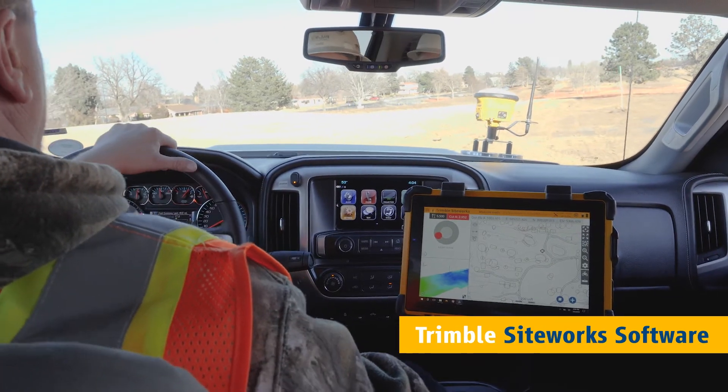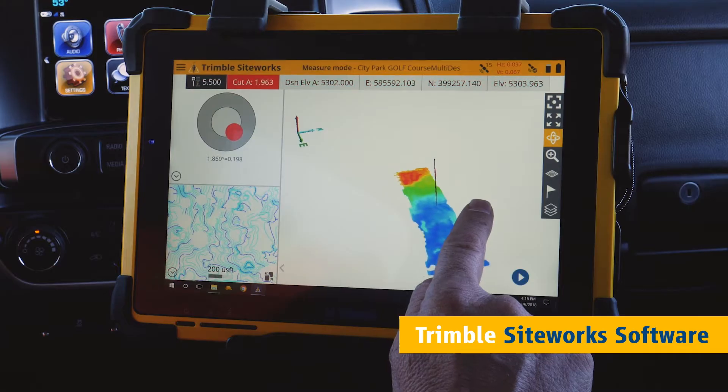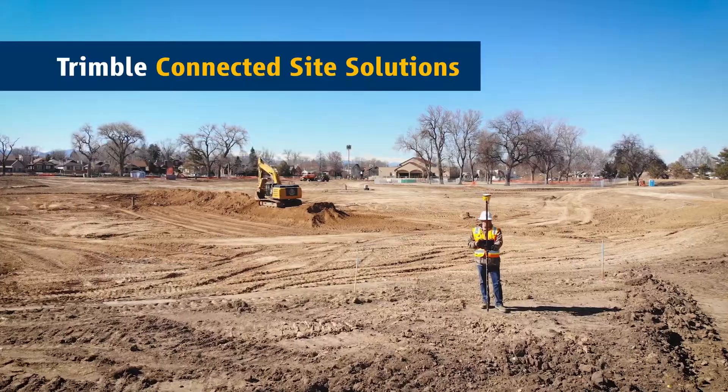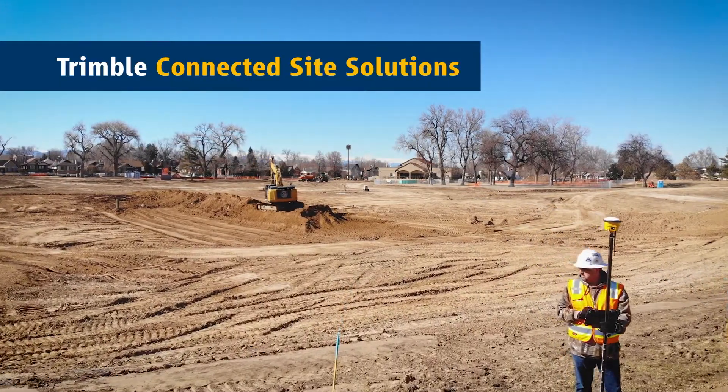Take measurements while driving. Visualize data in 3D as it's collected to minimize errors and rework. Siteworks integrates with the Trimble connected site to keep you working smarter, faster and more profitably.